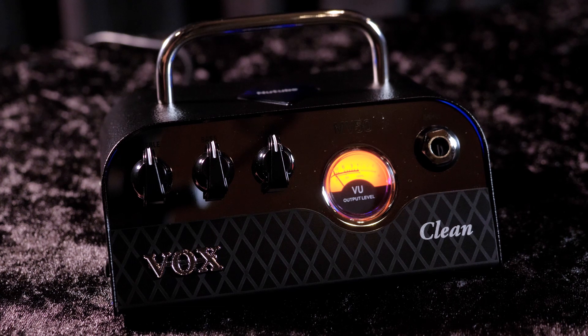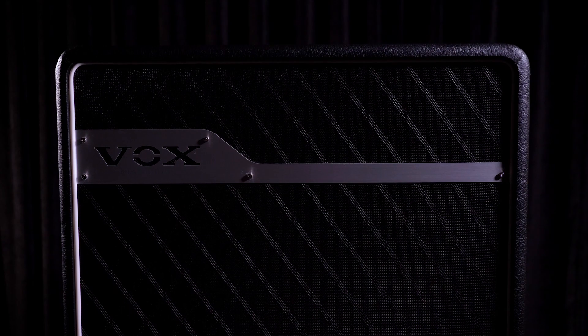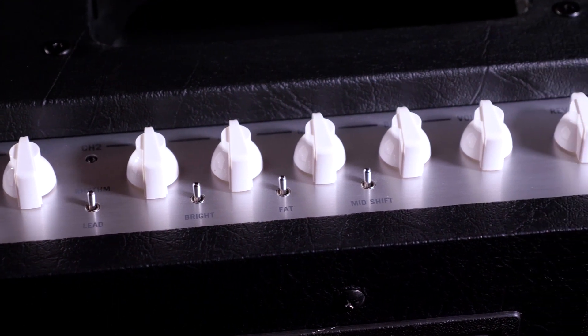These things combined together mean that the limitations we had on traditional guitar amps are now being thrown out the window. We can now create an all-tube, all-analog signal path, maintain the highest level of audio quality, and feature a vacuum tube at the very heart of our designs — putting them into products that we've not been able to before.